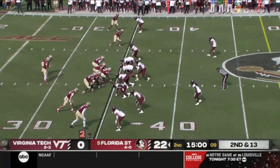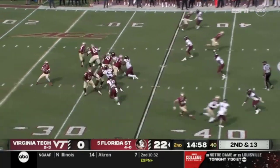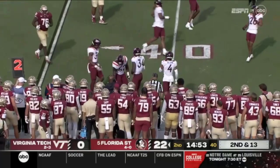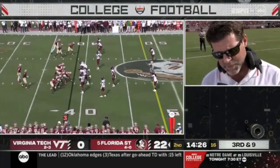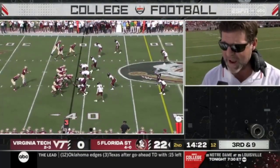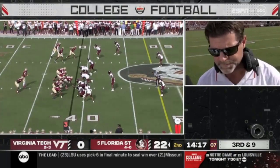Second and 13 for the Seminoles. Travis on the out, complete to his tight end Moorlach, takes it out to the 37. Against a team like this, offensively we've got to get some things going. We haven't had any positive plays. We've got to get some drives started, get on schedule a little bit, settle down, and let's play like we're capable.